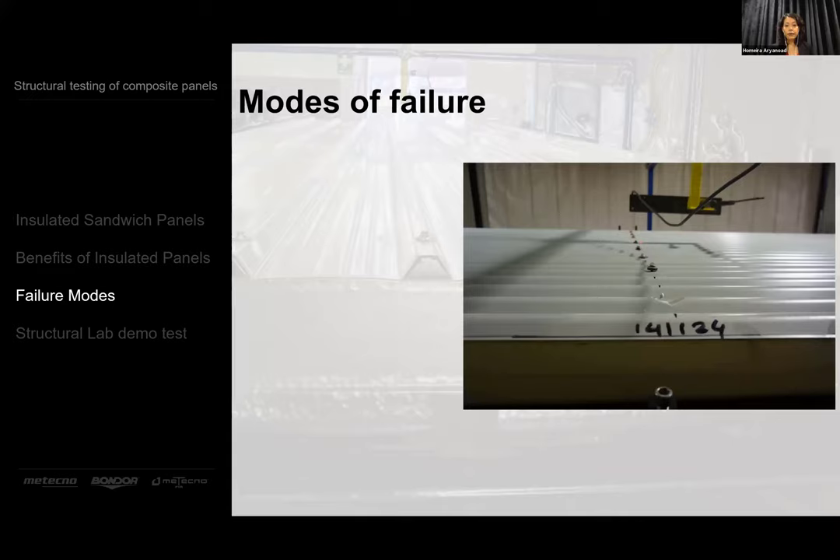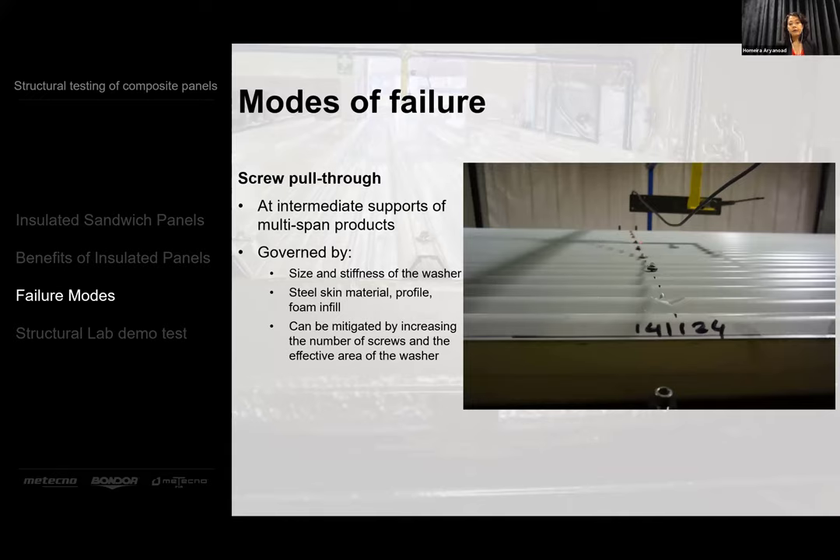The last mode of failure we're going to look at today is screw pull-through. This one also happens at intermediate supports of multi-span products and is governed by the size and stiffness of the washer, as well as the steel skin material, the profile, and whether the material is infilled with foam. It can be mitigated by increasing the number of screws.